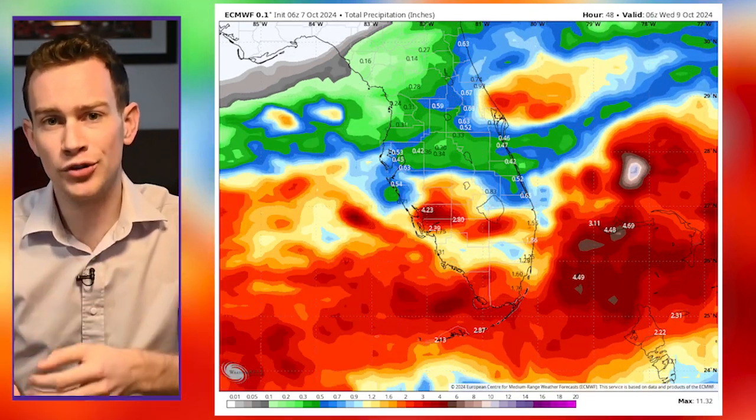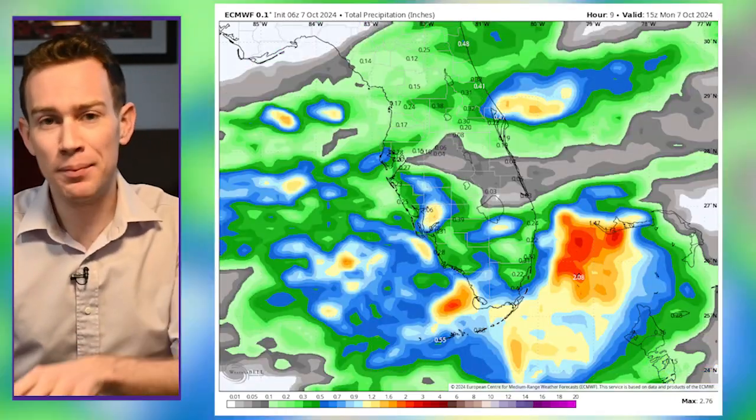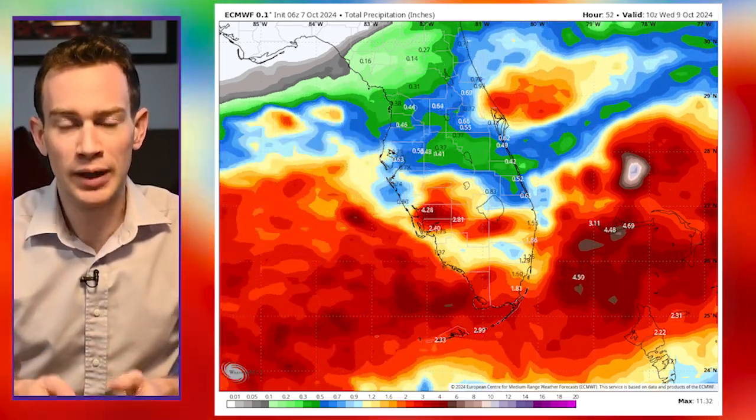It's also pouring right now across much of central and south Florida, thanks to moisture streaming east ahead of Milton. So 3 to 5 inches before the storm even gets here, then Milton will dump another 4 to 8 inches, so some localized flooding is possible.